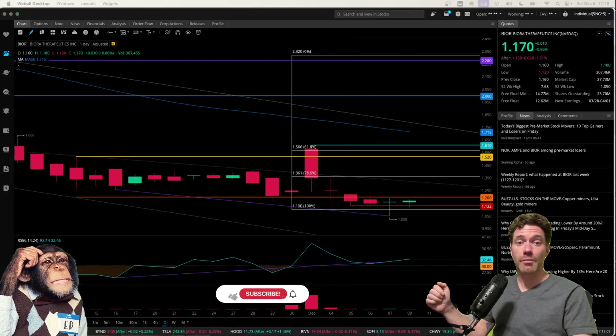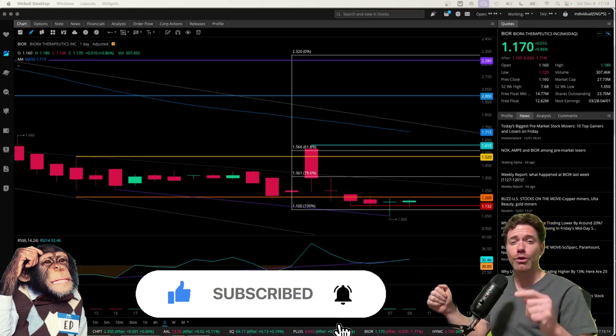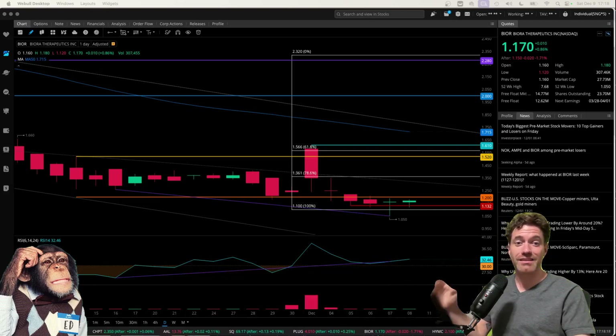Those are my thoughts on Biora. If you enjoyed this video and found it helpful, make sure you like it, share your thoughts in the comments below, and subscribe to the channel for more videos like this. Thanks a lot for watching.